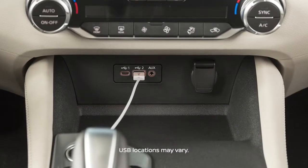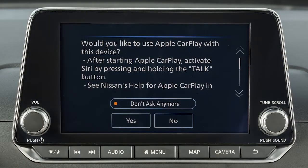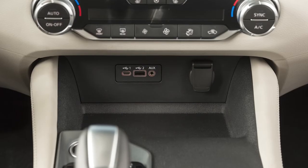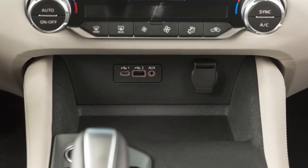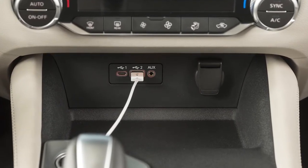Connect your iPhone using the cable that came with your phone to a USB port. A message will appear on the display to confirm whether or not you want to use the Apple CarPlay feature. Touch Yes. You may change the settings so that Apple CarPlay will not automatically connect every time your phone is plugged into your vehicle.